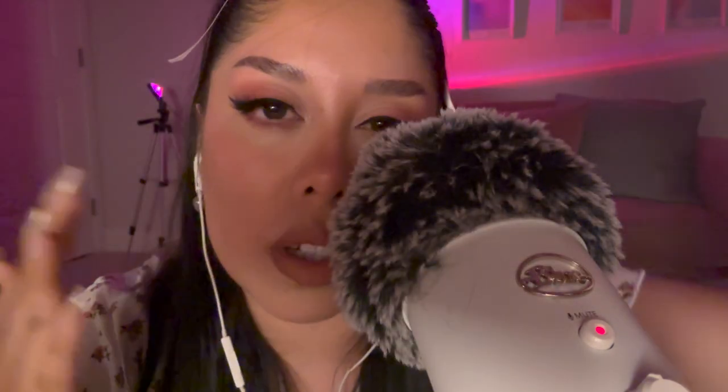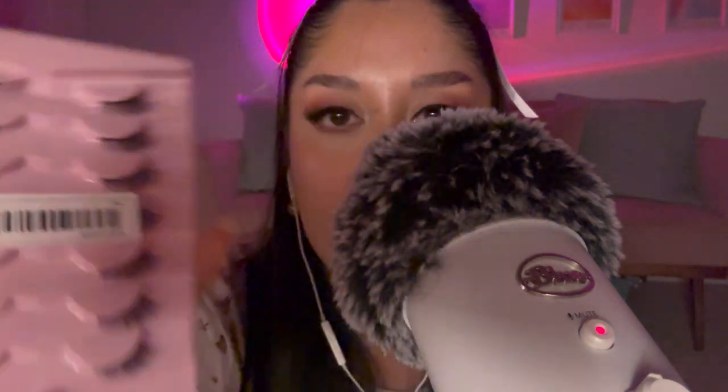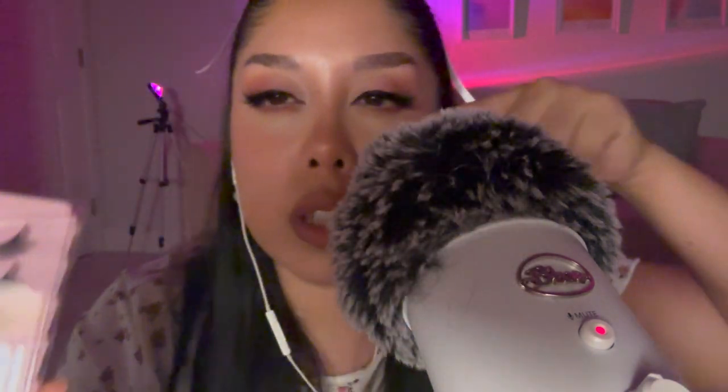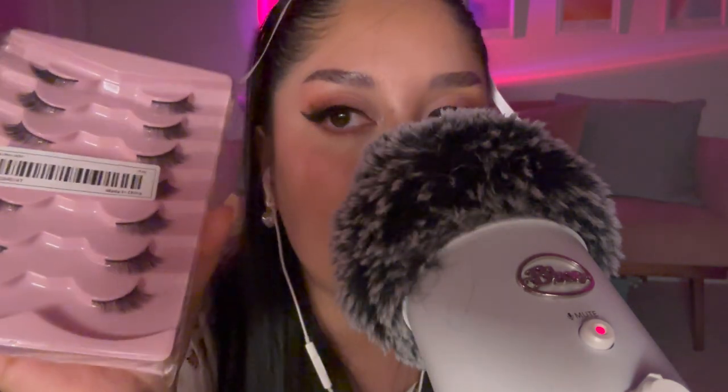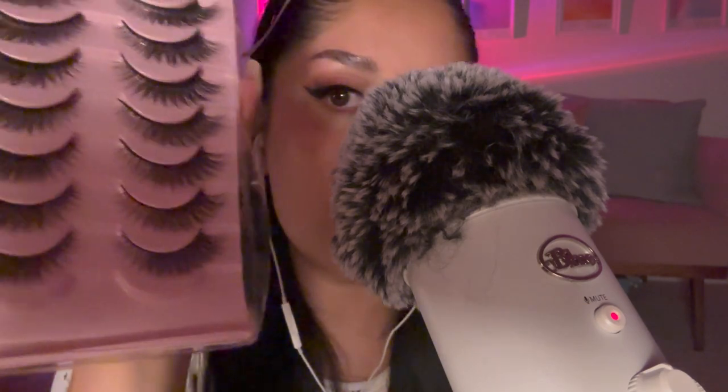I got some lashes — these are doll-like, very natural-looking, perfect for days I don't want a big lash. I also got half lashes which might look super cute just applied to the outer corners. The very last lashes I got came with slightly damaged packaging, but I'm actually wearing them right now! They give me eyelash extension vibes — very cat-eye. I will definitely be repurchasing these.